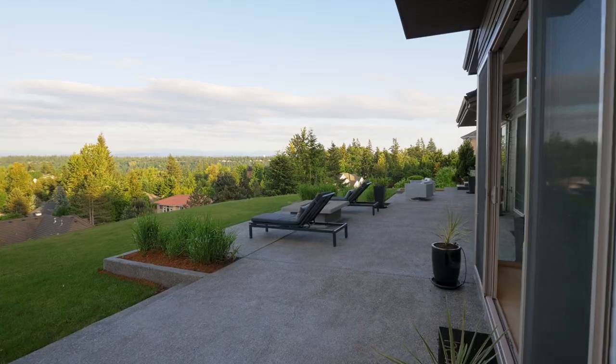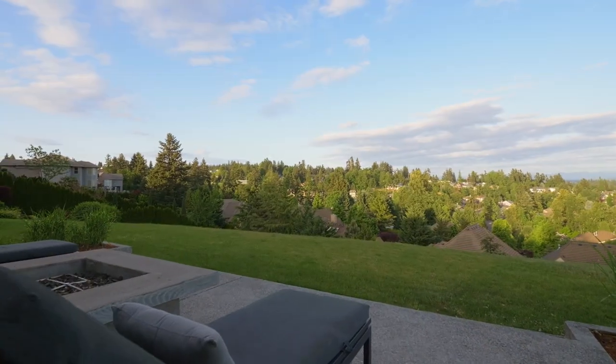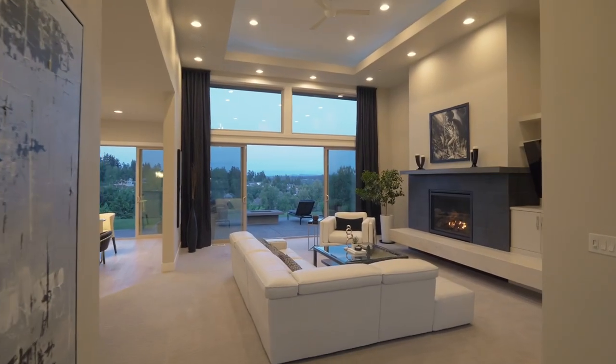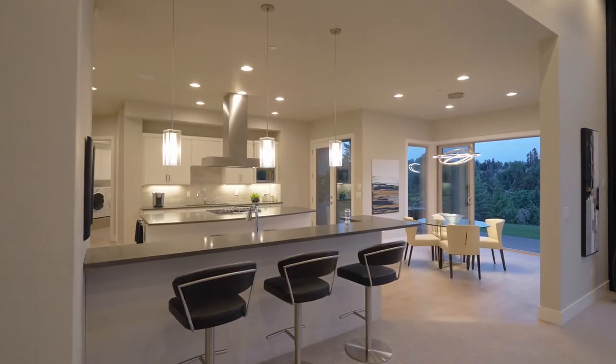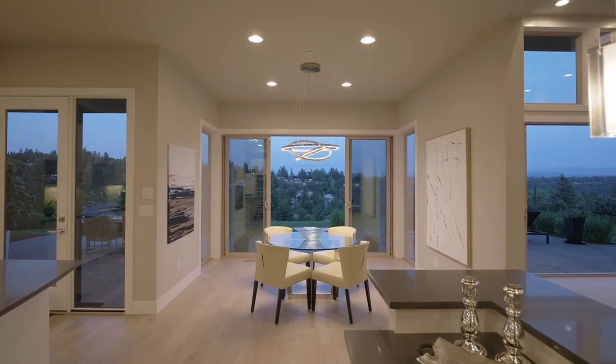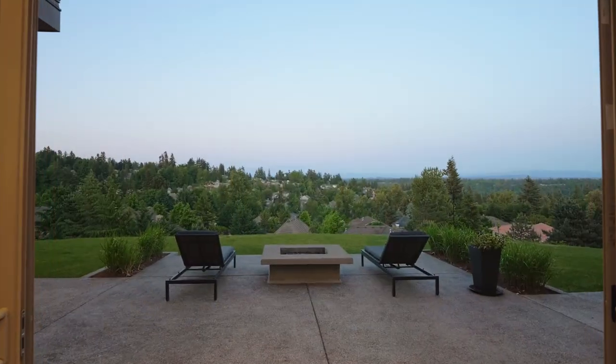Make memories by the fire pit, or enjoy the designated full garden area. The thoughtful design effortlessly creates enchanting evenings where you can enjoy the soft lighting at twilight and tranquil gatherings with friends and family.